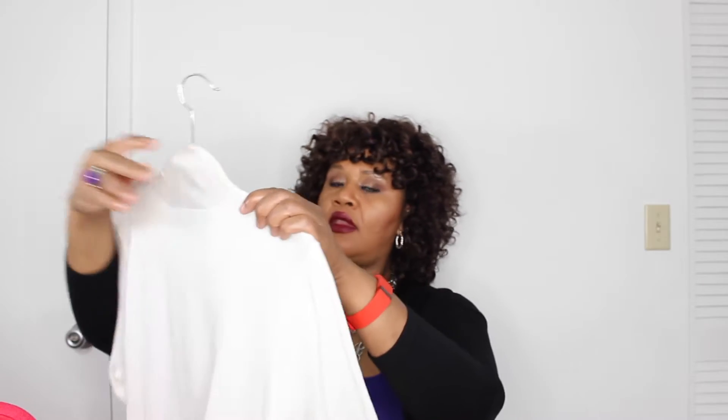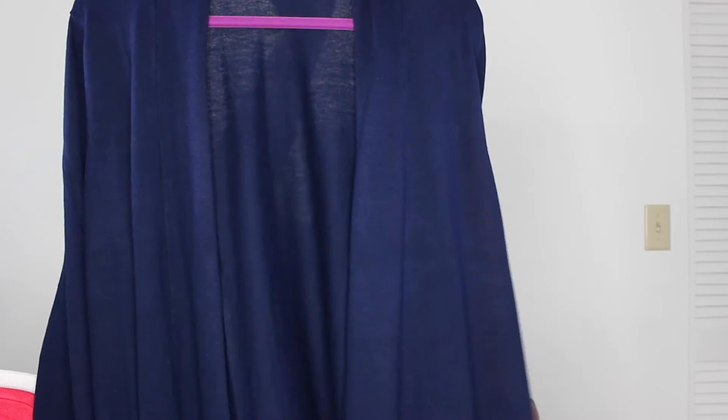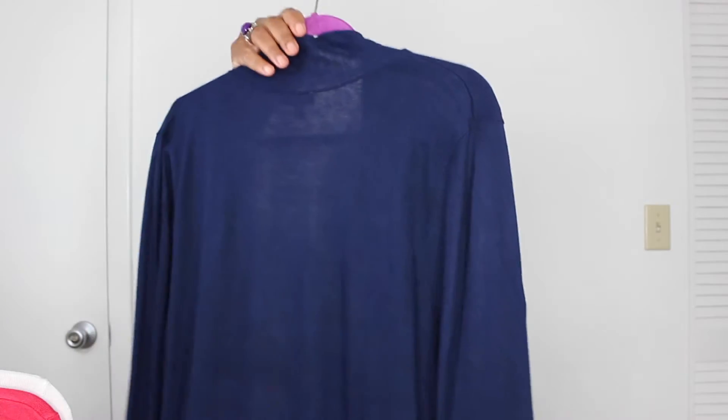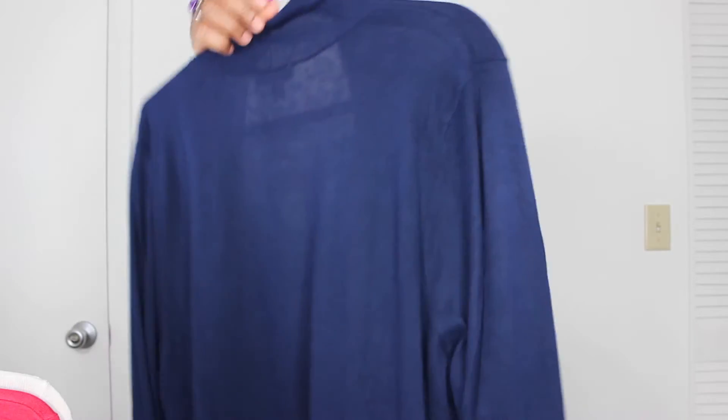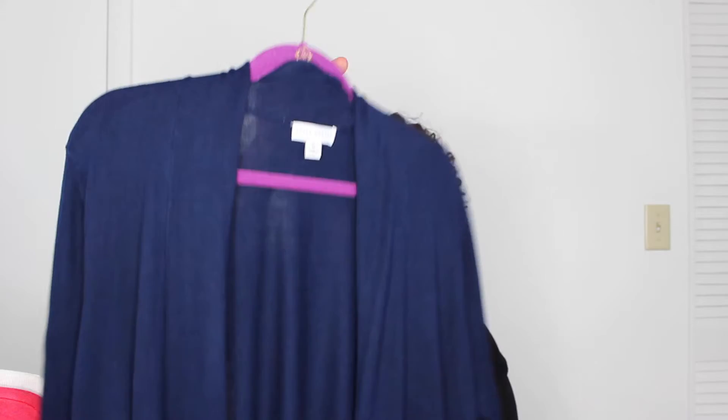I also picked up the ivory — just absolutely gorgeous, very well made. And then I picked up the indigo, so you can see it's very sheer but long enough to give you coverage. It's not bulky — it is just right. The material is not bulky; it is thin but it has ample coverage.